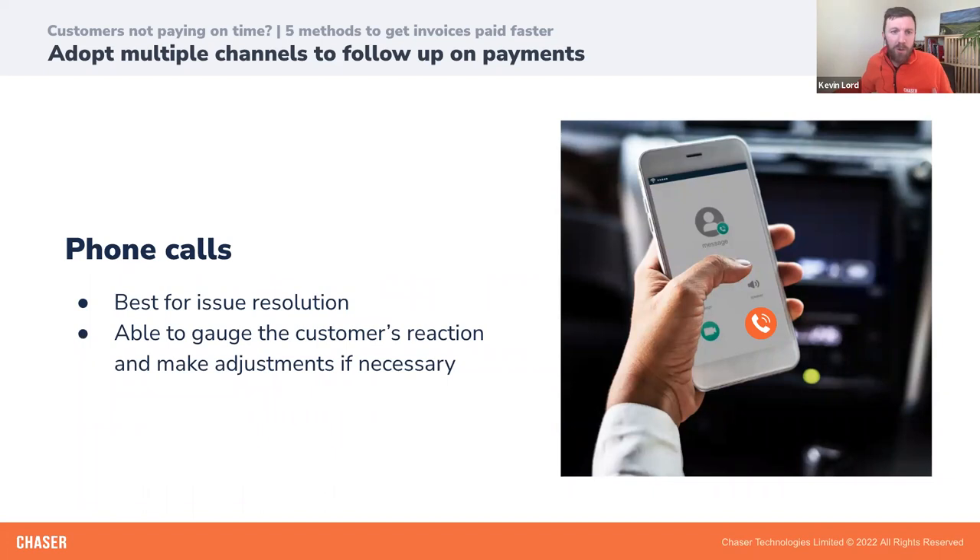The third communication channel is good old-fashioned phone calls. The one thing I've not used my phone for is actually speaking to anyone, but speaking to people is so important, especially when you have disputes or sensitive matters — whether that's a very high value amount or the timing of a payment. When you ask for payment through a phone call, you're able to gauge your customer's reaction and make adjustments. We recommend phoning your customers before sending a letter of demand or pursuing debt collections, to maintain that relationship.